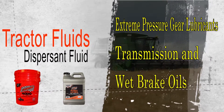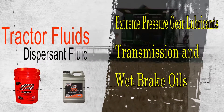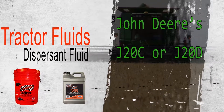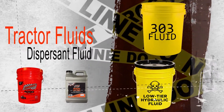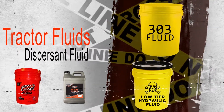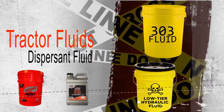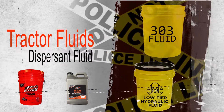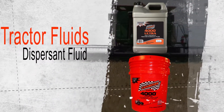These products should meet current tractor specifications such as John Deere's J20C or J20D. Low-price products claiming to meet or be suitable for use in obsolete applications such as John Deere's 303 or J20A specification cannot be verified, because test equipment for these specifications is no longer available and these products cannot adequately protect today's modern farm equipment.